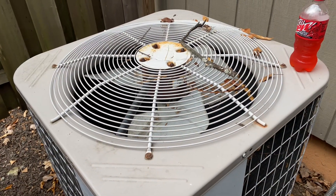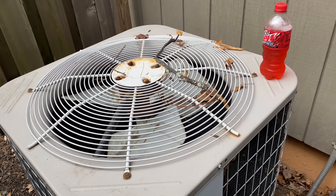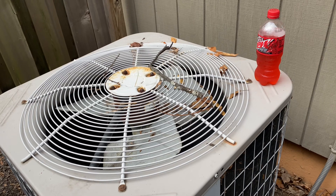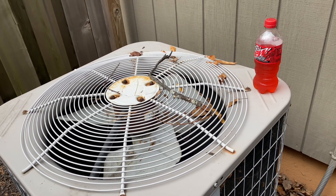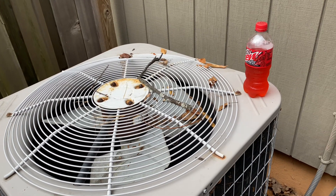On some of our systems we can actually command just the cooling — turn the cooling on — it won't turn anything else on, just the cooling, which is nice. Okay, this should be the south hallway.